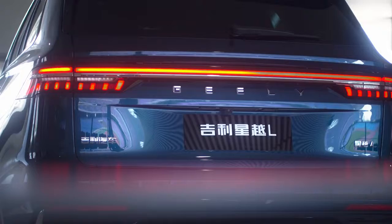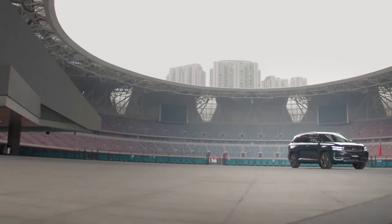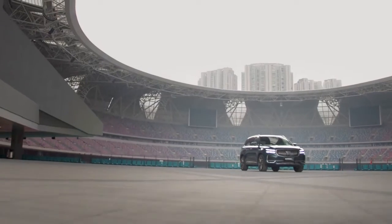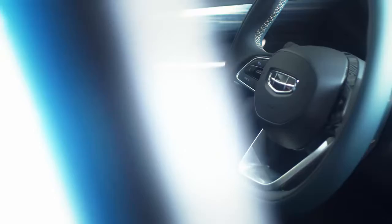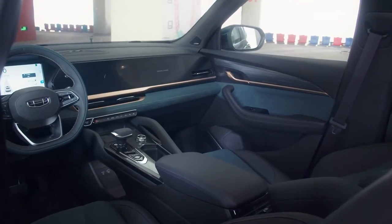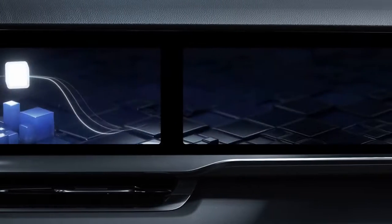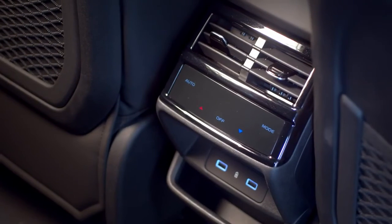The horizontal taillights at the back extend seamlessly across the entire rear, giving a lasting impression. Poised, majestic and distinctive from every angle, the design theme continues into the interior, exuding confidence and luxury with a long horizontal dash for an immersive experience — a testament to the belief in putting people first.